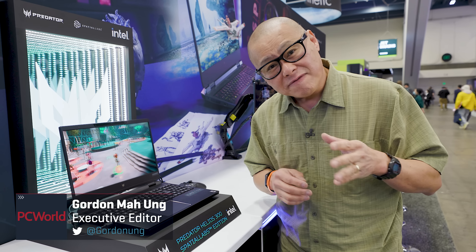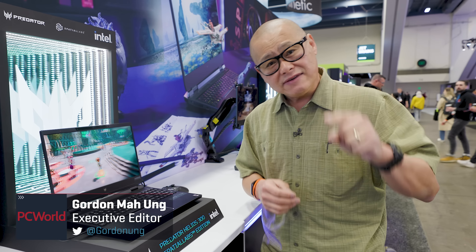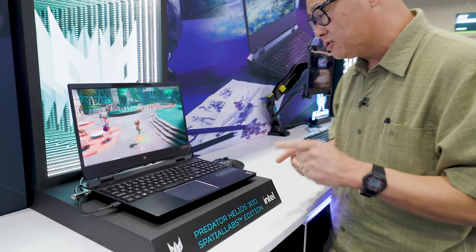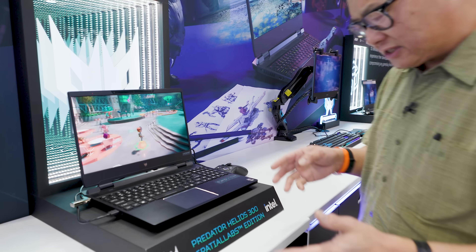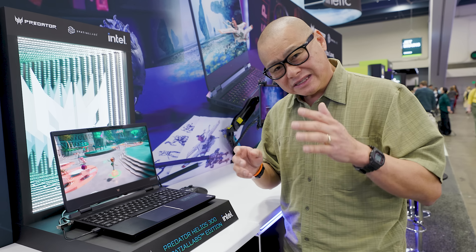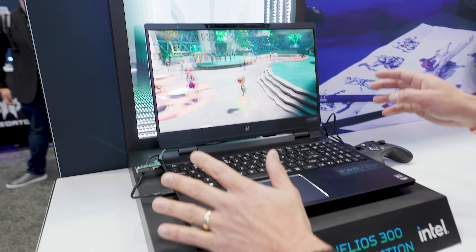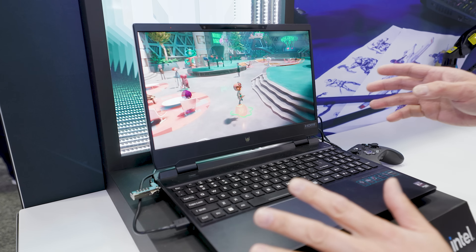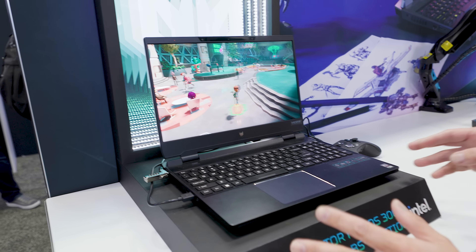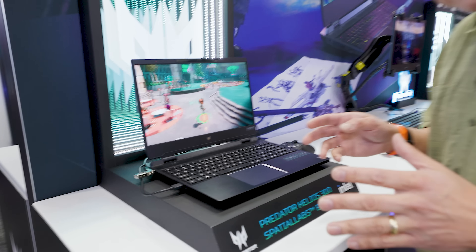Hey internet, give me five minutes and I will convince even the most staunch 3D haters — like Adam Patrick Murray — that 3D has finally arrived. In front of me is Acer's Predator laptop, which has all the new goodness from Intel and Nvidia. But the real magic is the screen: this is a 4K glassless 3D display that we saw at CES, and we're now at GDC.